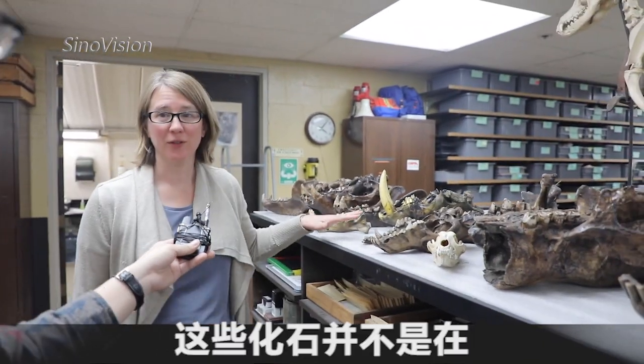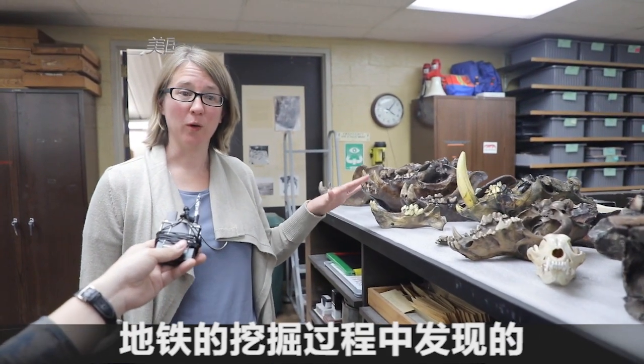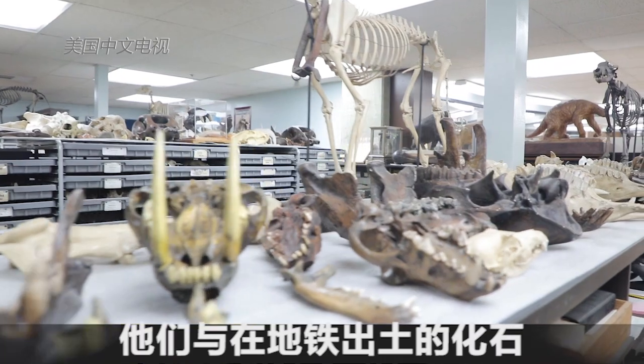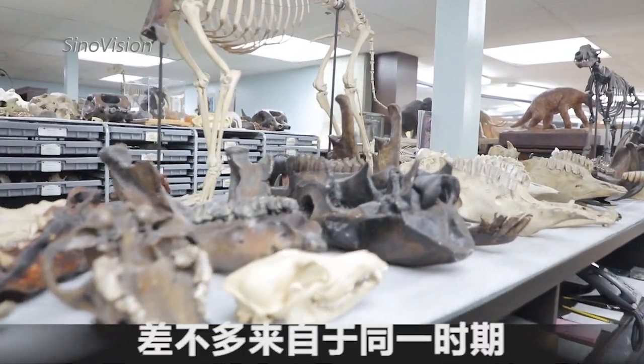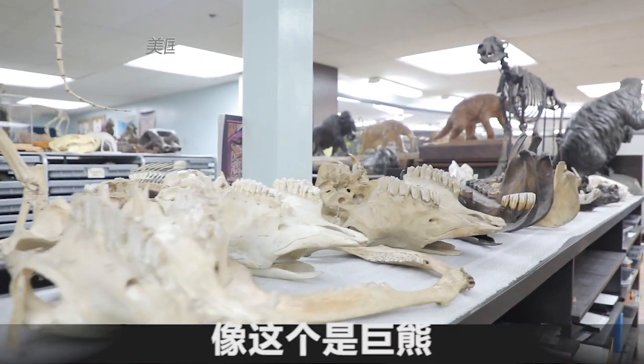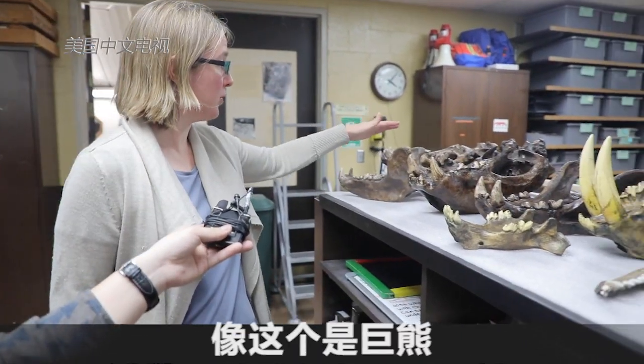These are fossils that were not found in the Metro but were found here, excavated at the La Brea Tar Pits. They're from about the same time period as a lot of the fossils being uncovered in the Metro excavation — things like giant bear.